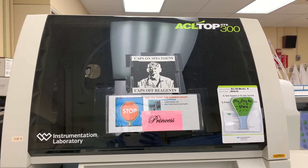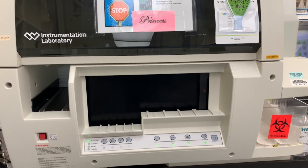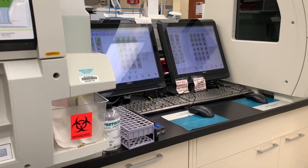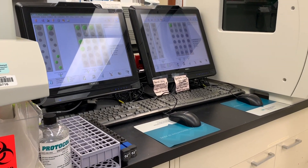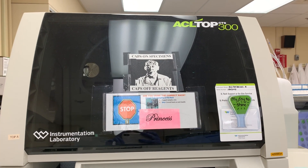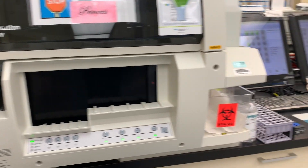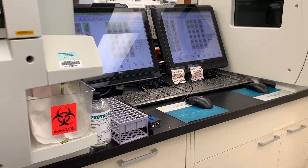Here we have the ACL TOP 300 analyzer — this looks for clotting in the blood and how long it takes for blood to clot. It measures PT, aPTT, as well as Factor Xa and Factor Xa on these analyzers. So it's measuring the ability of the blood to clot and the time it takes.